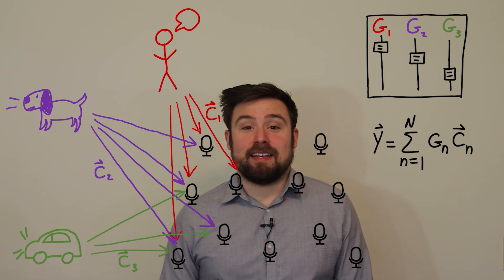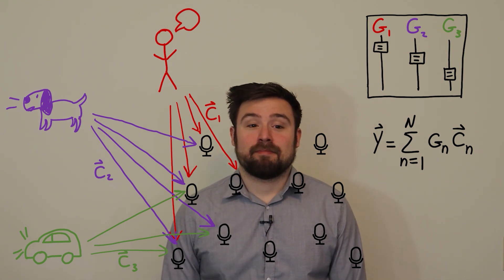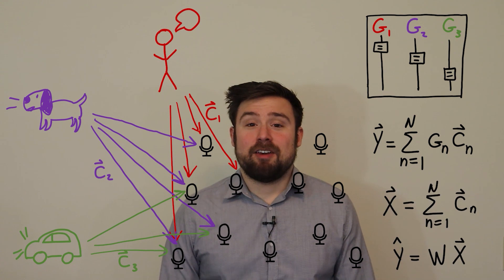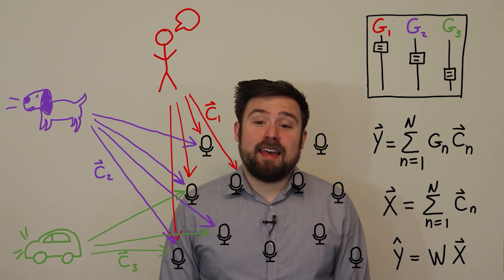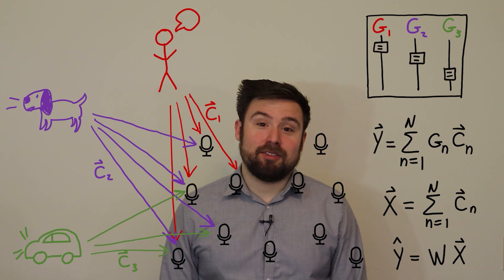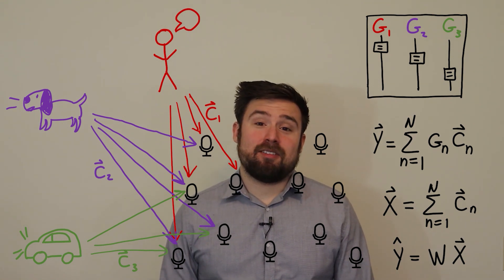As long as we apply the same processing in the left and right ears, the spatial cues will be preserved. Unfortunately, unlike a movie mixing artist, we don't have clean copies of each signal — we have their mixture, X, which is captured by our microphone array. We have to estimate Y from X. In this paper, we use something called a multiple speech distortion-weighted multi-channel Wiener filter, which is a weighted minimum mean square error estimate.